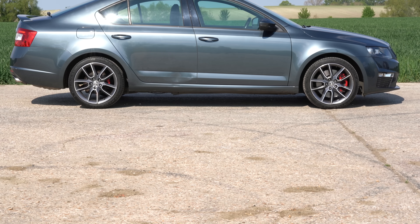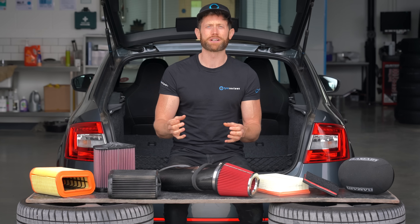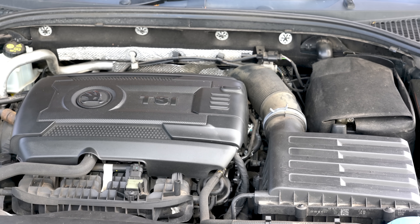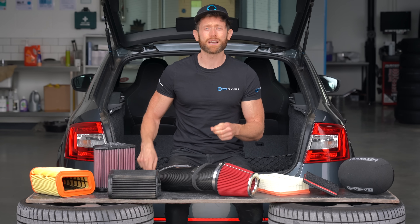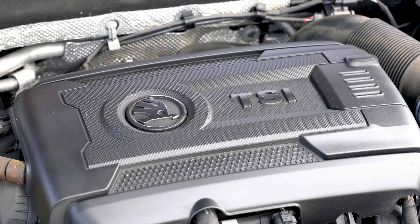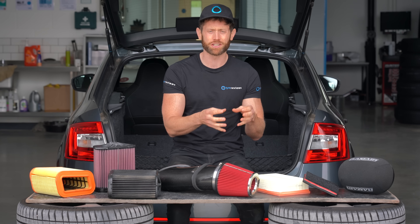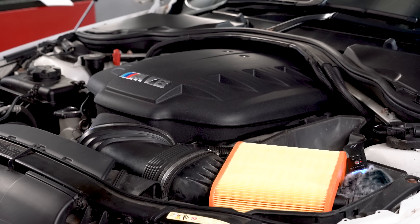The second car is my daily Skoda Octavia VRS. This might seem like a boring choice but the EA888 engine in this is the same engine that comes in Audi S3s, Golf Rs and many other configurations. Stock it should have 220 horsepower but it leaves the factory with up to 300, so it should be a really interesting example of whether a boosted engine can get more power from more airflow than a high-revving V8.